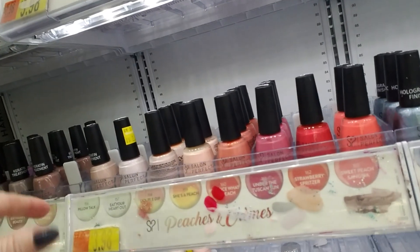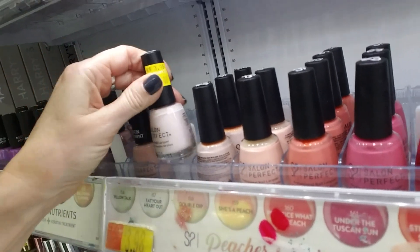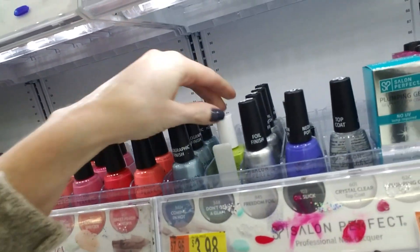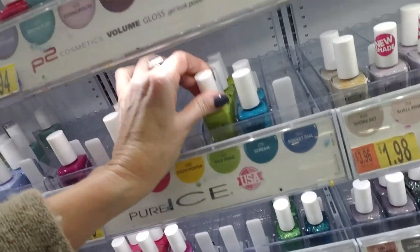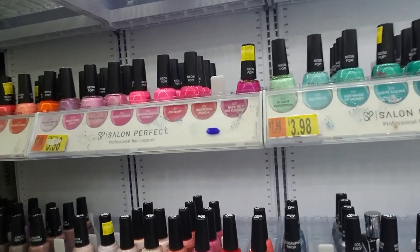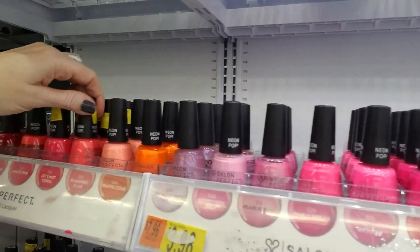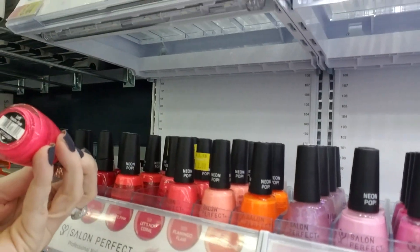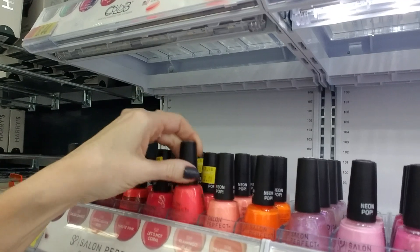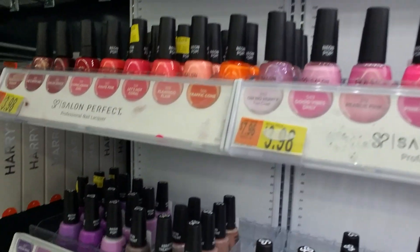And if you look up here, I got a little excited because I noticed that some of the Salon Perfect ones are on clearance, like Eat Your Heart Out. This is some wild thing. So I got a little excited — I thought, ooh, what about Traffic Cone? But no. They're keeping Traffic Cone and getting rid of these other beautiful colors, like Oat Pink and Let's Not Coral. They're getting rid of those and keeping that nasty thing.